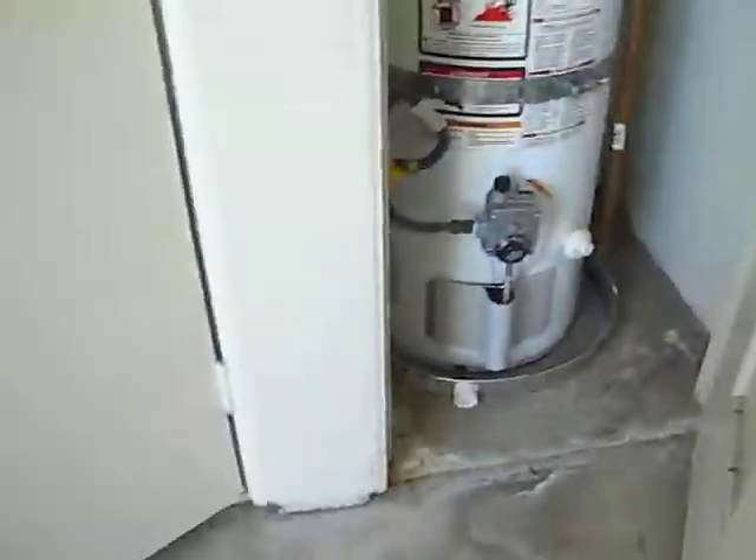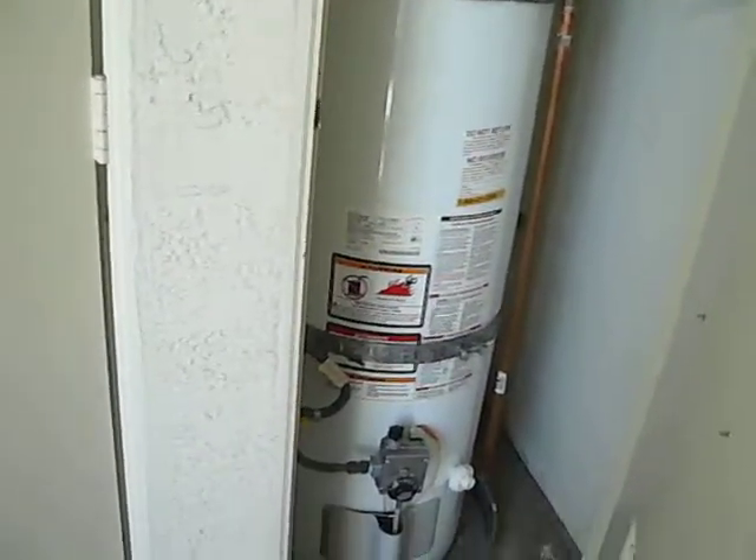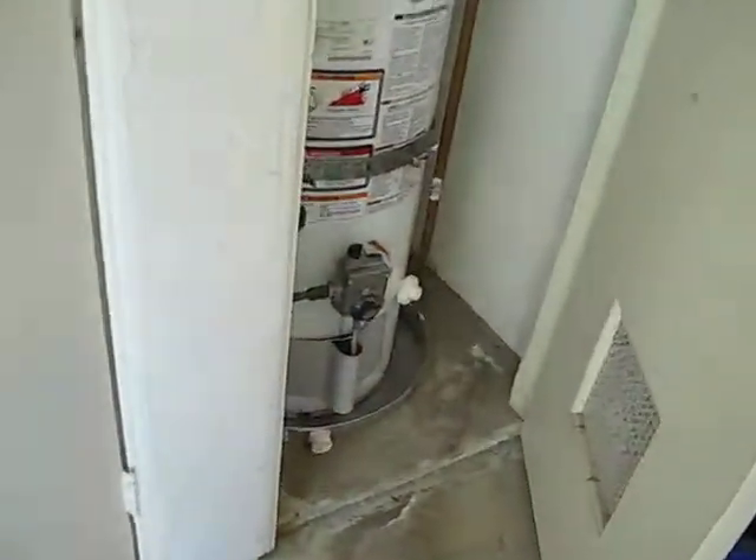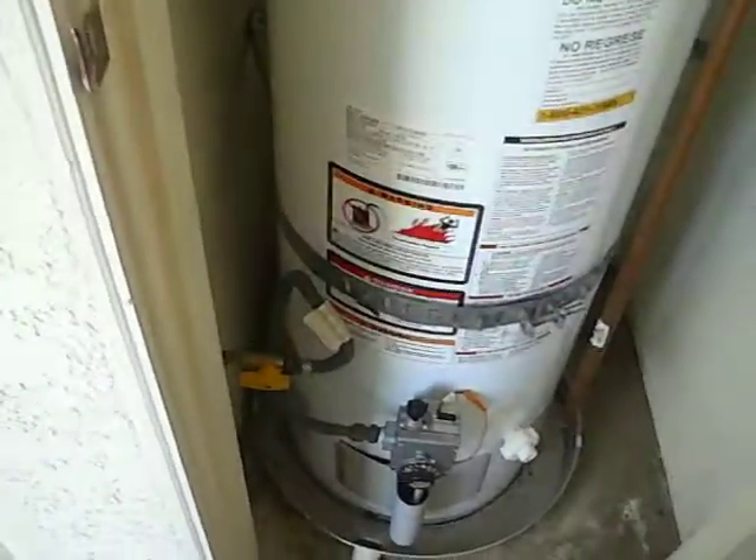This is Martin Perez at Precision Restoration San Diego, June 1st, 2012, responding to this water damage case in San Diego.